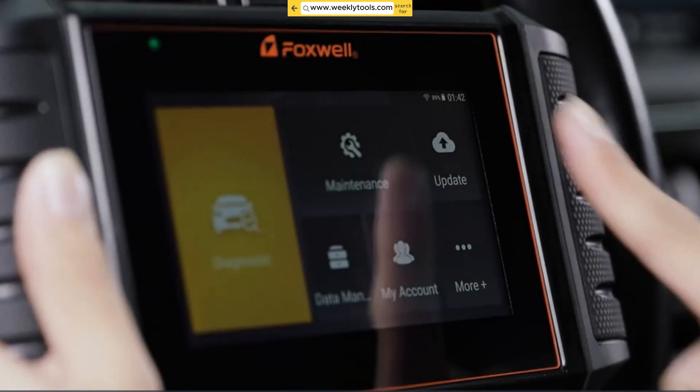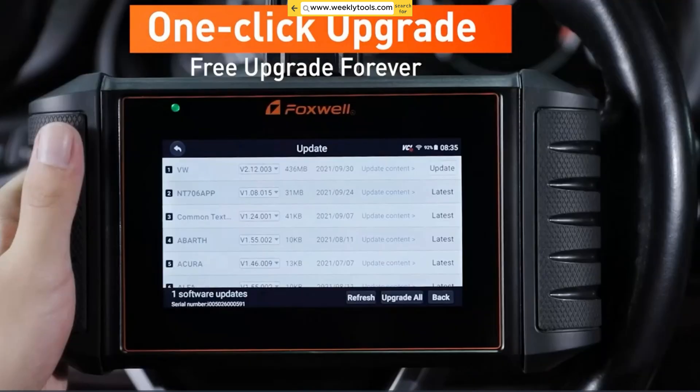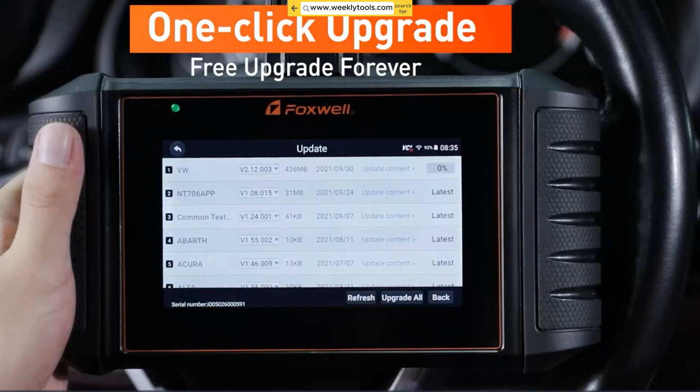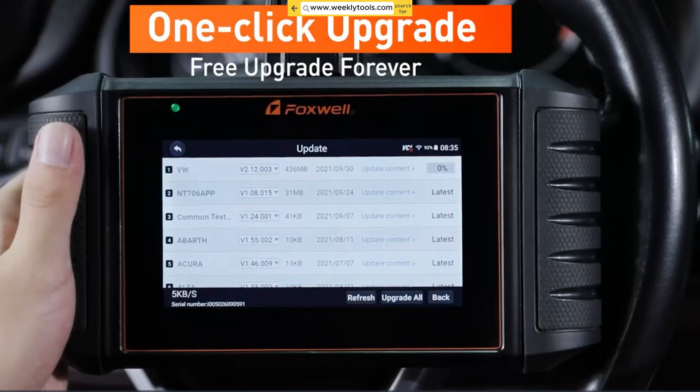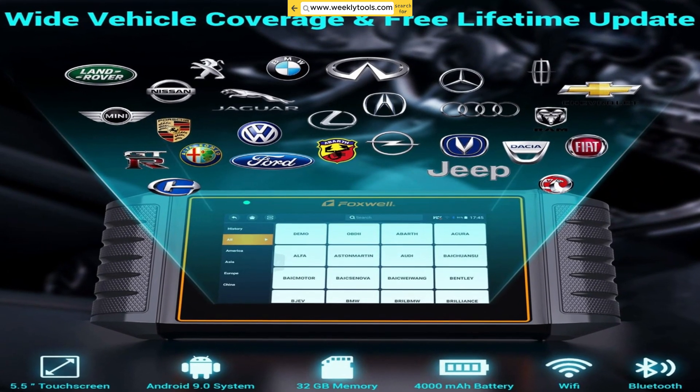Keeping your diagnostic tool up to date is crucial, and Foxwell understands that. The NT706 comes with free lifetime software updates, ensuring you always have access to the latest vehicle coverage, bug fixes, and enhanced features. You won't have to worry about compatibility issues or missing out on critical updates.